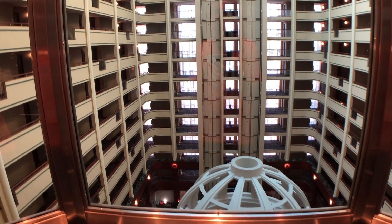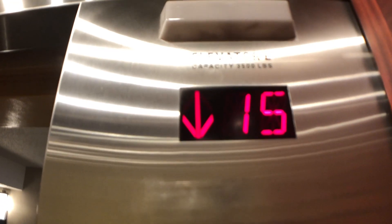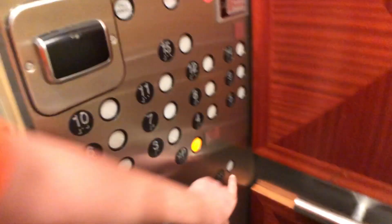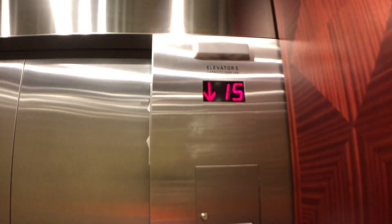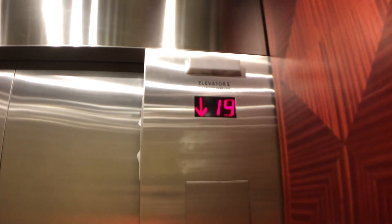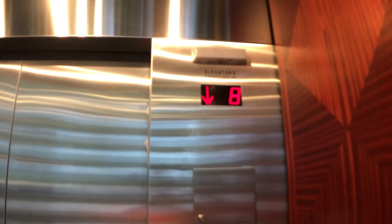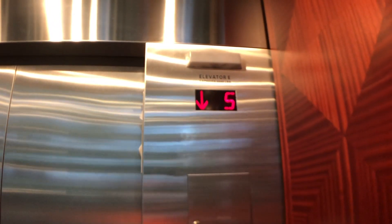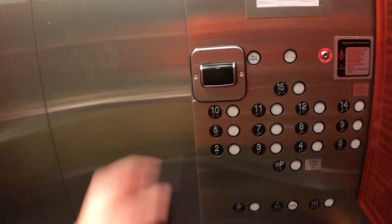15-story glass flood — technically only 14. And right there, that's the kind of Sierra. P for lobby. Floors are closed, and here we go. It says elevator E. Back up to 15.